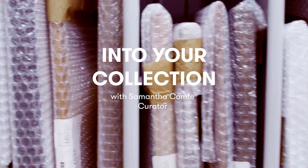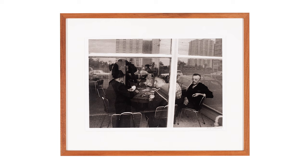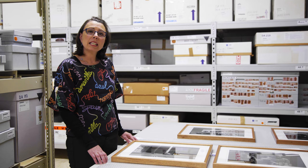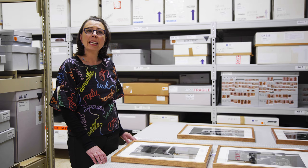My name is Samantha Comte. I'm curator at the Ian Potter Museum of Art and today I'm talking about a gift of five photographs by Robert Ashton. These works are actually from a larger series called Fitzroy. These works from the 70s really mark a social and cultural shift within that suburb, and that was why Robert Ashton was commissioned to do this body of work.